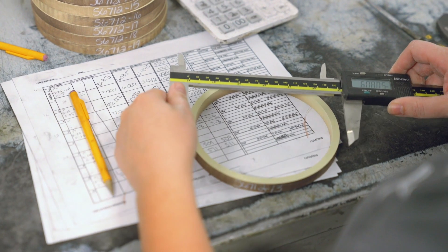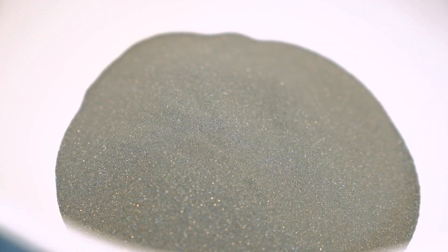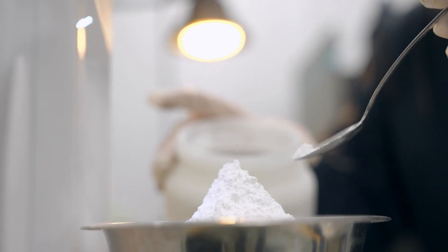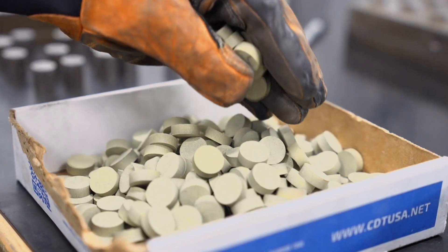Vitrified products — the word vitrified means glass — are glass bonded products. My name is Walt Baumbach, I'm the vitrified product manager. A vitrified grinding wheel is a combination of powders, glass, diamond or CBN that is combined to create a structure to grind a specific material.